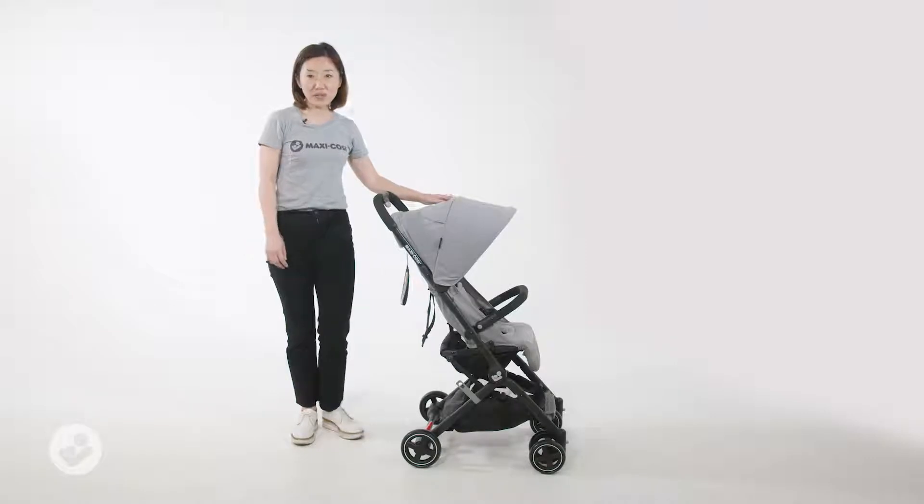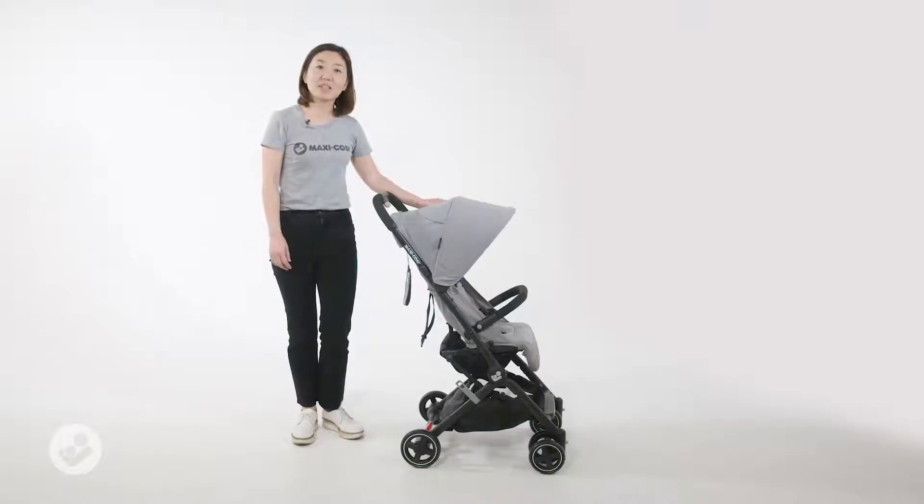Hi, here is Lara Stroller from Mexico City. We believe every parent needs a lightweight compact stroller, so that's why we introduce Lara to you.